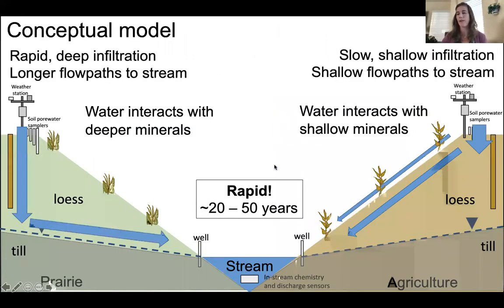The propagation of land use change effects is also notably rapid. We're talking about 20 to 50 years since agriculture ceased and prairie was restored, yet these effects are propagating through the surface and all the way down to the streams. This was not what I expected, given that soil formation and geologic processes tend to be slow — but this system seems to be responding fairly rapidly.